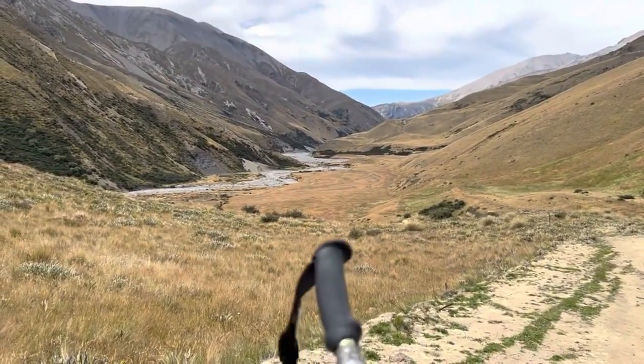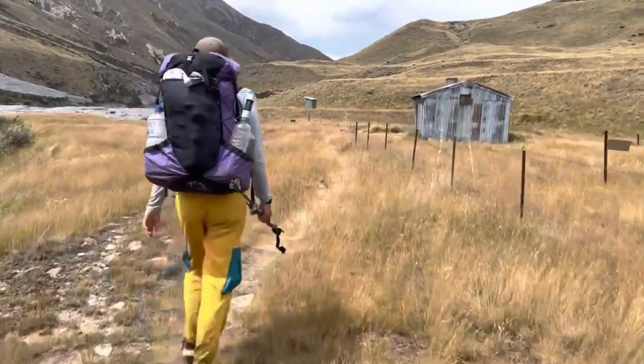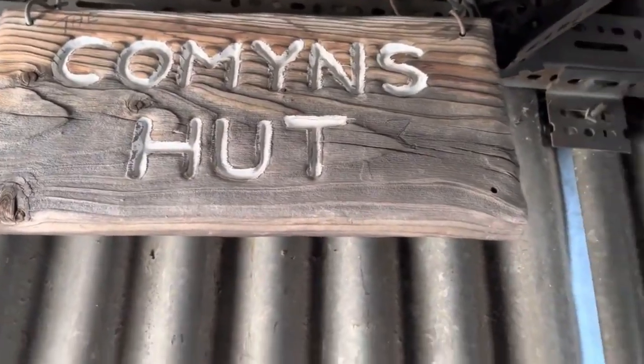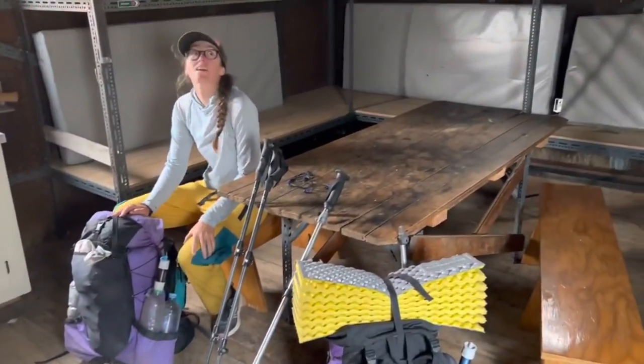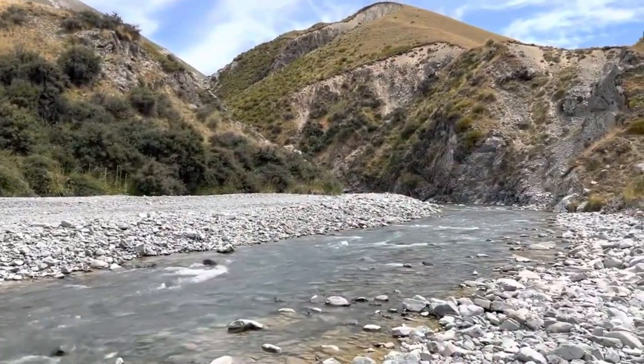Until you hit the hut I'm pointing at right now — this is Commons Hut. If you thought you were moving at a good clip today, this is where your pace will drastically change. Nice hut with standard facilities: some water, camping outside, bunks — a little on the older side. But if you need to stay there, that's your preference. This is where your miles change.